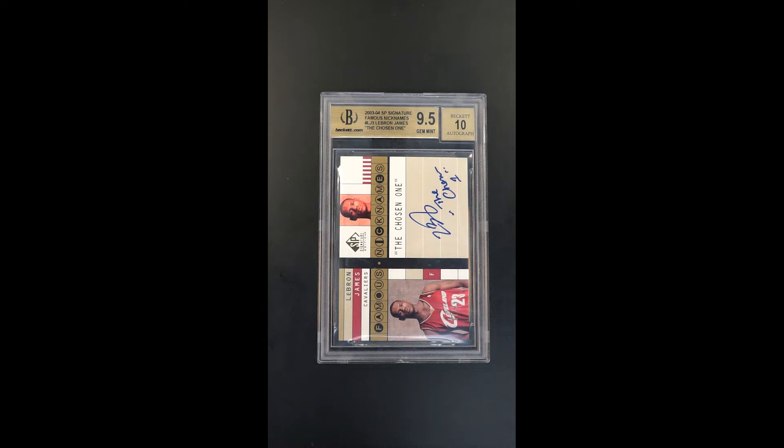There are a couple different versions of this, and this is the first time we've touched this one. You can see LeBron's autograph, which is absolutely flawless, and the chosen one down here in the bottom in parentheses. That is absolutely gorgeous.